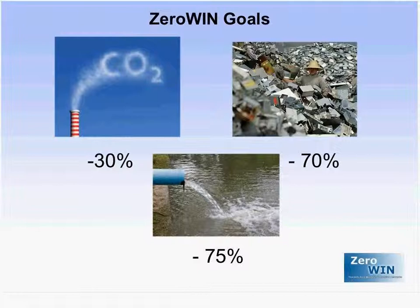CiroWin had three main goals: a 30% reduction in greenhouse gas emissions, a 70% reduction in waste, and a 75% reduction in freshwater use.